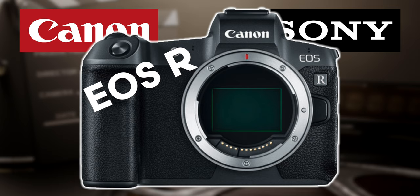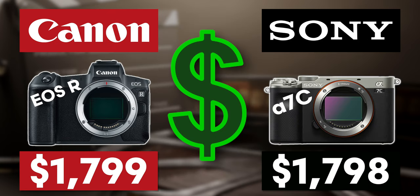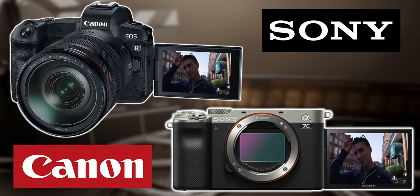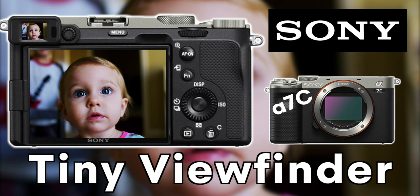Both of these are great beginner cameras under $1,000, but if you do have a larger budget to spend on a camera that will really last you a long time, then the Canon EOS R or the Sony A7C for $1,800 are both great choices. Both of these cameras have full frame sensors, which will give you much better performance in low light and a shallower depth of field. Both cameras also have an articulating touchscreen that gives you the ability to use touch autofocus and tracking. The A7C has a tiny viewfinder that's pretty much useless for photos, so you'll need to stick with the rear monitor.